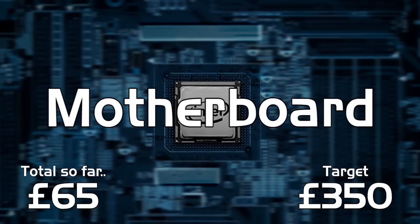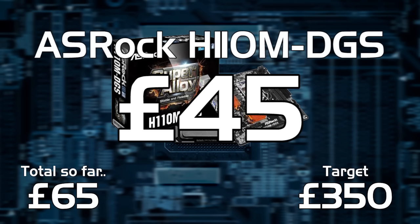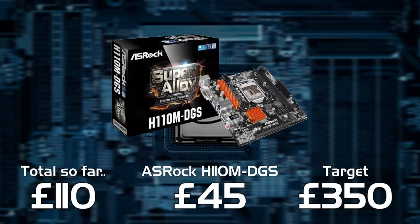For the motherboard we're going with an H110 based micro ATX motherboard. This is the ASRock H110M DGS and it's an absolute bargain at about £45.